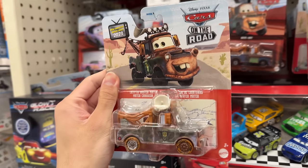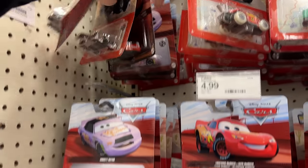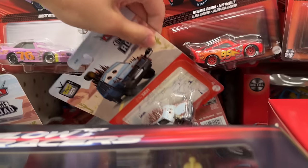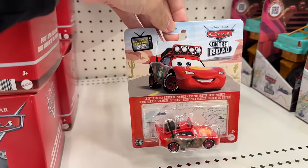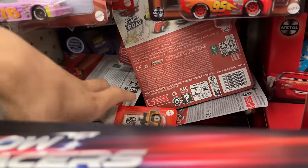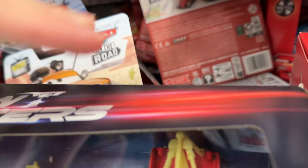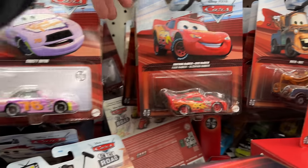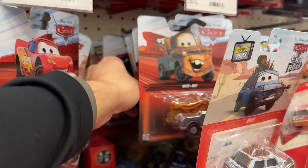Target now has Cryptid Buster Mater — that's so random, but hey, good for Target. Almost a year later. I'm trying to see if Chick is here too. The place is a mess — someone raided it before me. I don't think there's anything I need from this case though, since I have all the Cars from 2023. But for anyone still looking, they're here at Target.